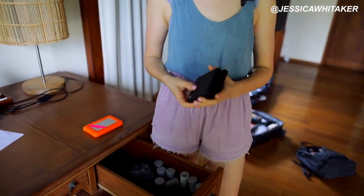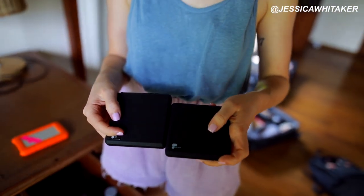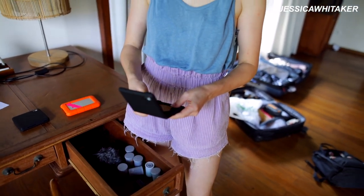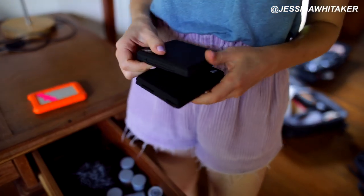I also brought some filters — an ND and a CP filter, from Pro Filter. This is good for video, which we haven't actually used the whole time, but I have them in case we do some tutorials here.